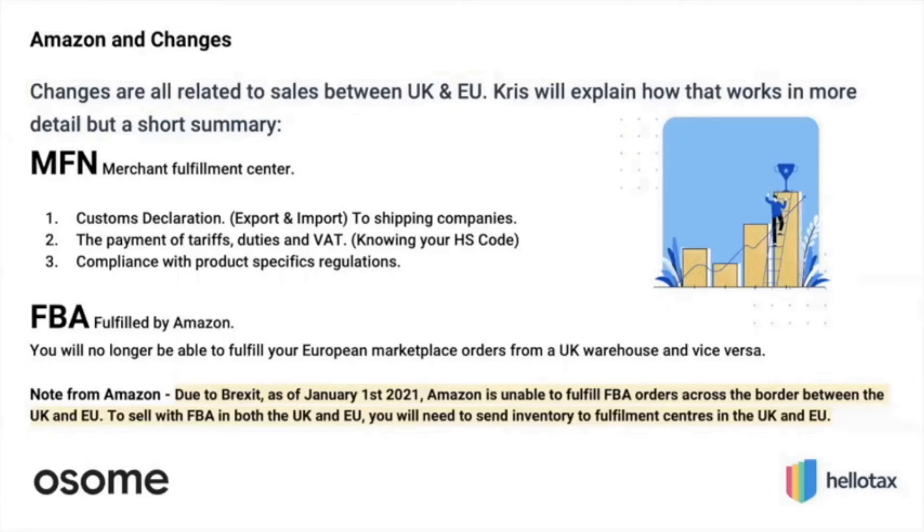If you don't have that form ready before the shipping agency comes to you, they won't take your goods and will not pass them on to the country you're trying to sell to. For Amazon FBA, it is well known that FBA will not be applicable between the UK and EU.